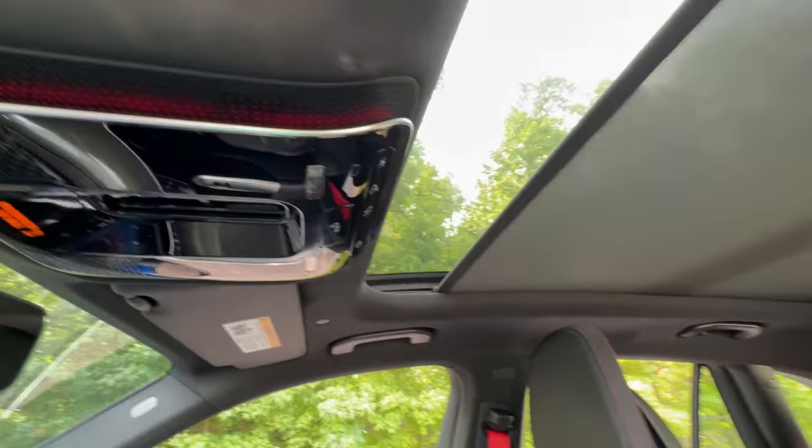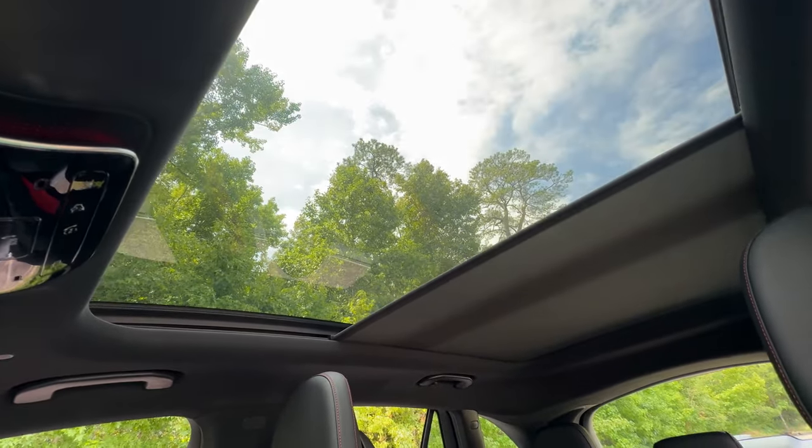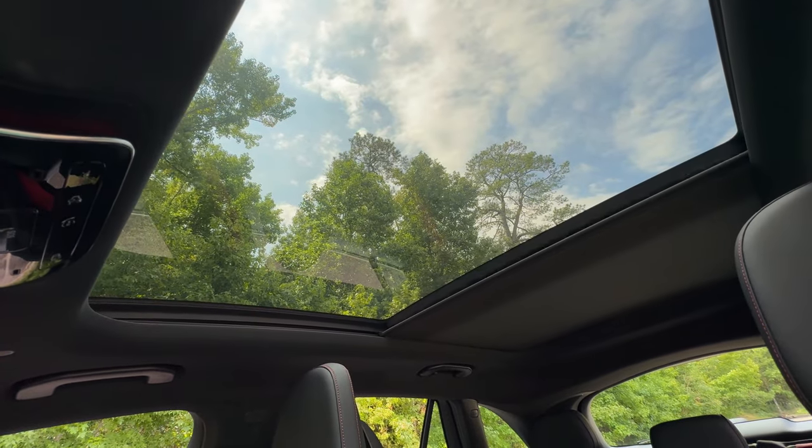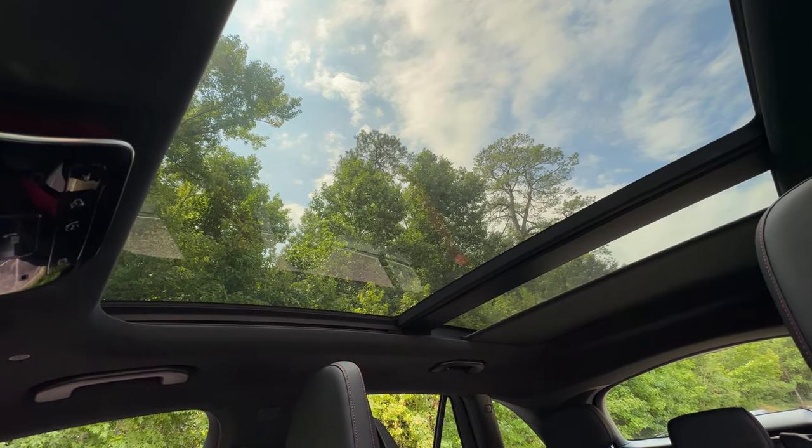One of my favorite features is the panoramic sunroof. A simple touch opens up the roof, letting in natural light and creating a more spacious feel inside the cabin.